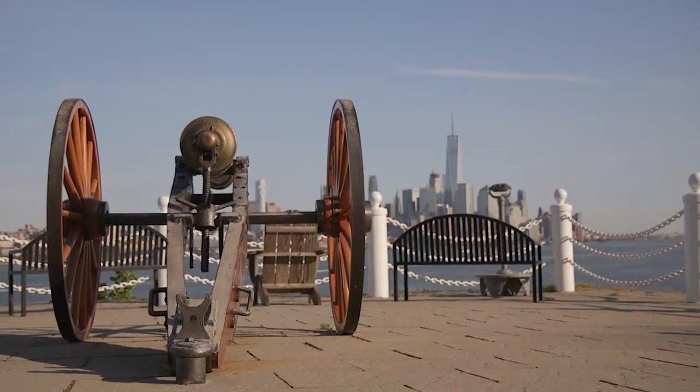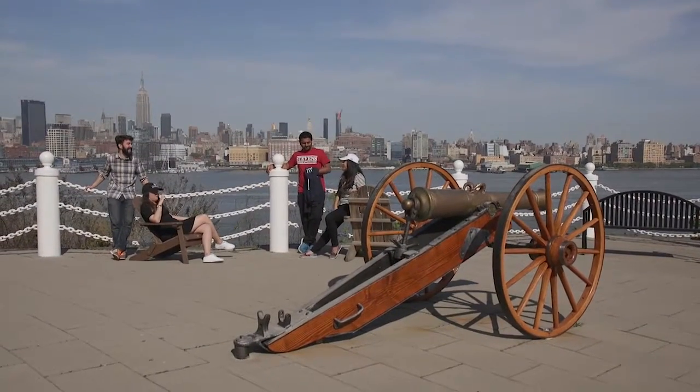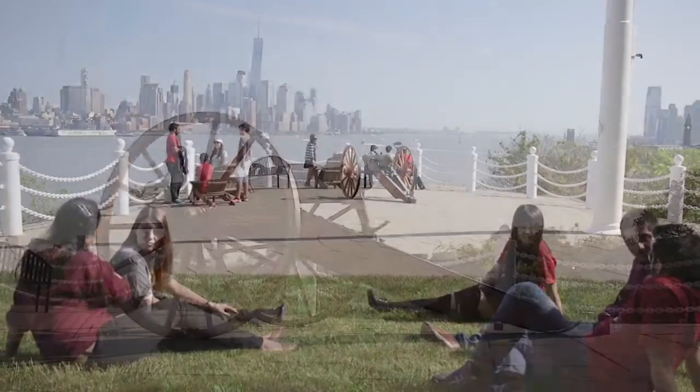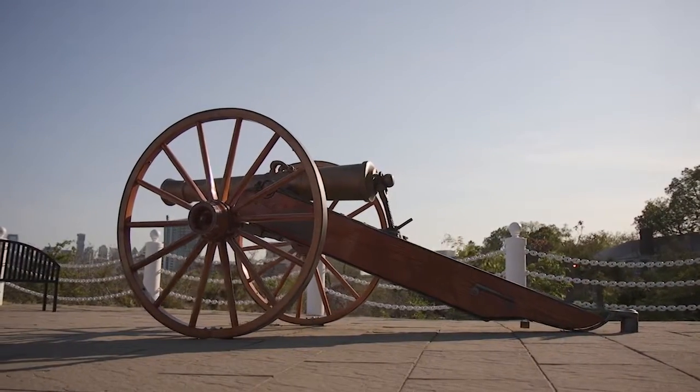Here, you'll also find an excavated cannon dating back to the Revolutionary War. The cannon is believed to have been brought to America from France, and was placed on Castle Point when our founding family called the campus home. It symbolically protects the point today. I love this spot because it is steeped in history, and the views of the world's most exciting city inspire me.